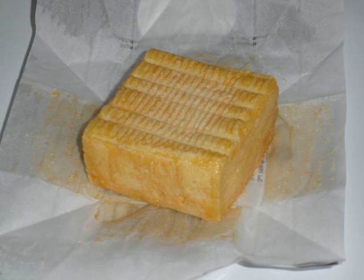Because it is so strong, Hervé is best eaten with dark breads and beers. It is often regarded as one of the most popular cheeses in Belgium.